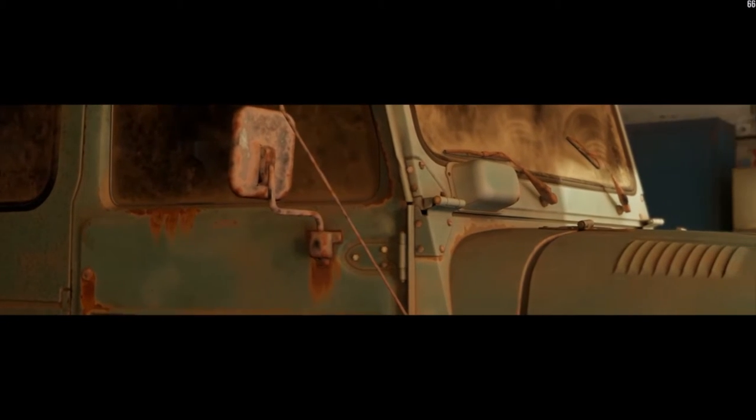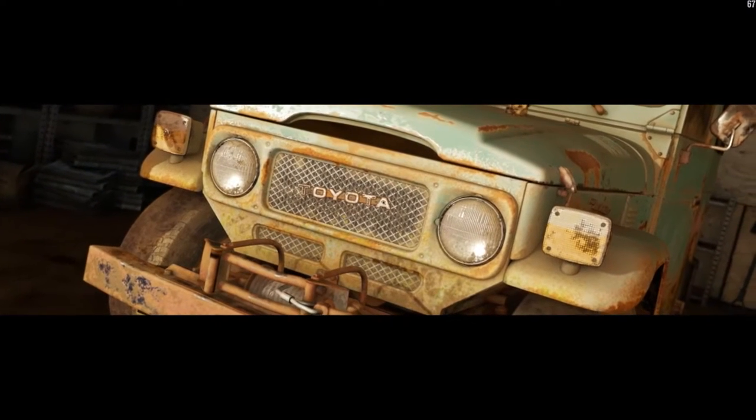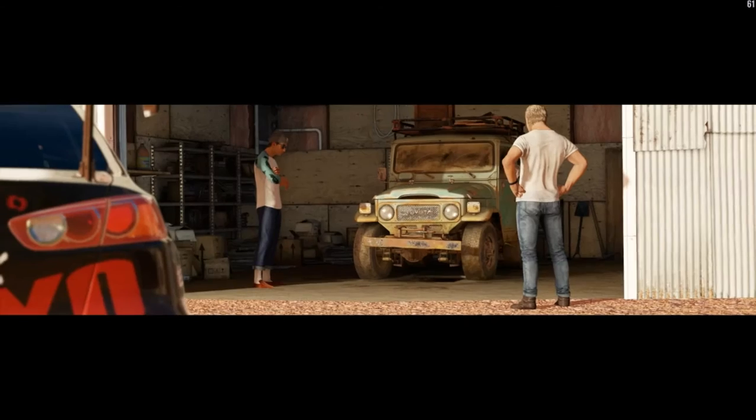Old Land Cruiser — you can't kill a Land Cruiser. They kept bringing out new models but they really shouldn't have bothered; all the ones from the 70s are still running fine.